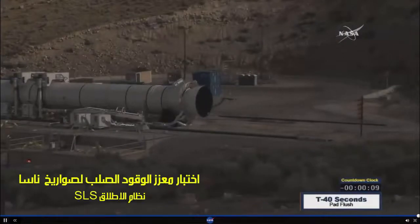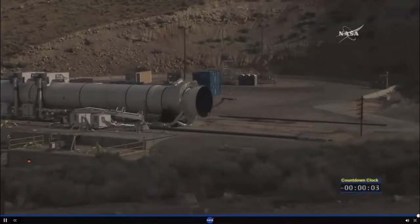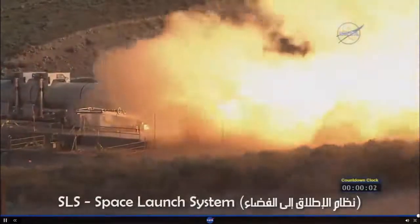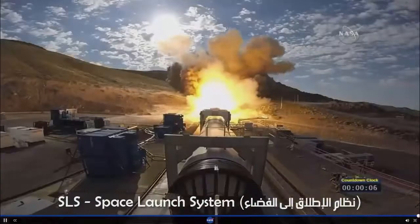Team, my name's 10, 9, 8, 7, 6, 5, 4, 3, 2, 1, fire! And we have ignition of NASA's Space Launch System's solid rocket motor, powering us on our journey to Mars.